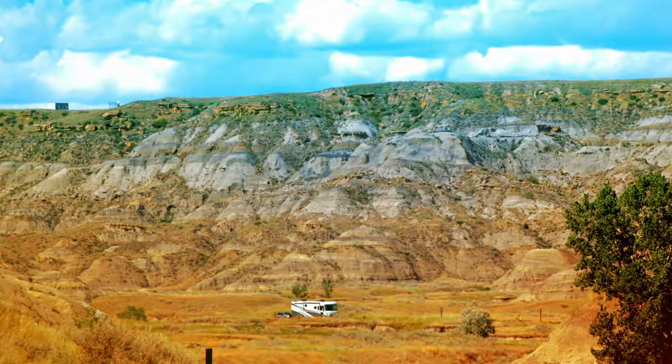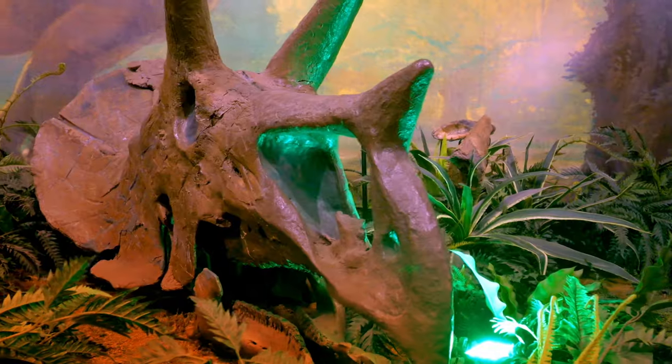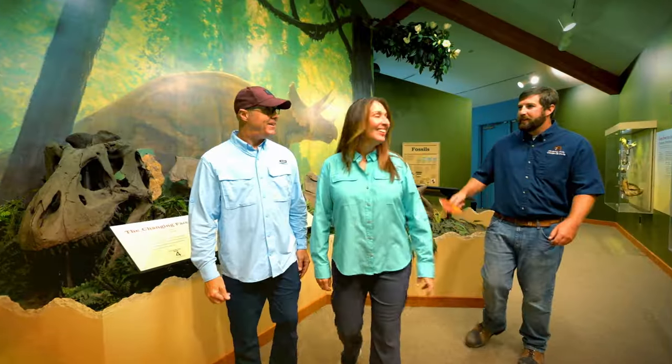Look at this place. It's the Badlands, man. And this is the actual skull. Don't forget your passport.